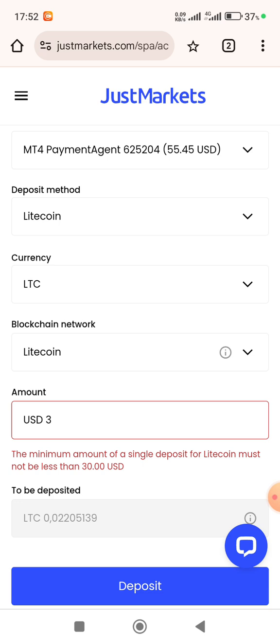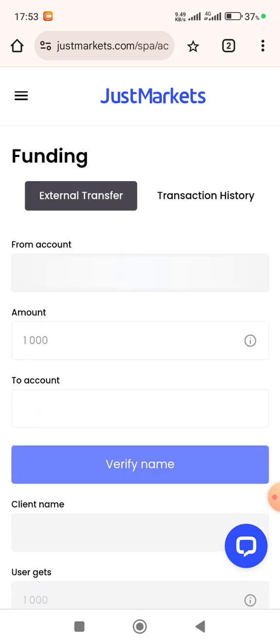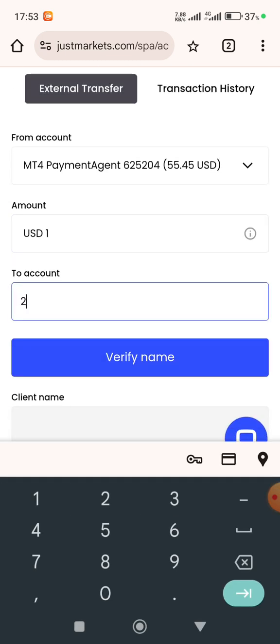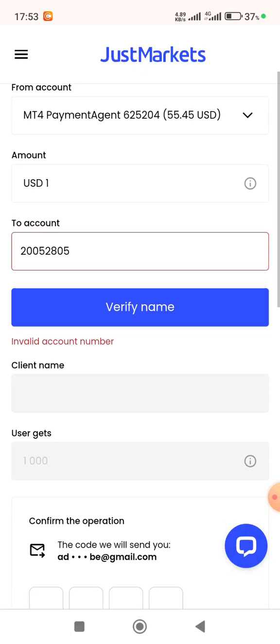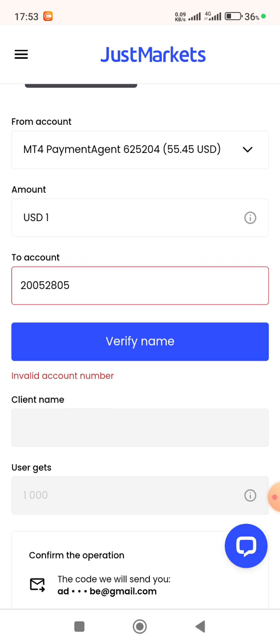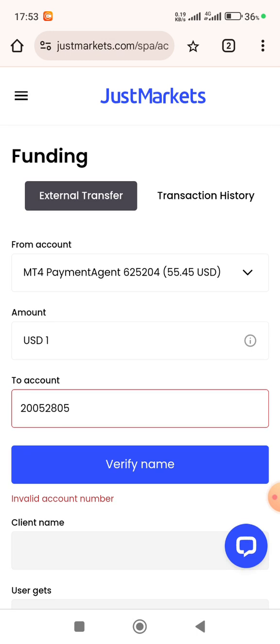So let us talk — any amount from $1 is acceptable. You can start your trading journey with only $1. Let me showcase here: using External Transfer, I can enter $1, provide the account number, verify the client name, and confirm. This process takes less than 5 minutes — at most less than 2 minutes, or even 1 minute depending on the network. It is fast, super fast.